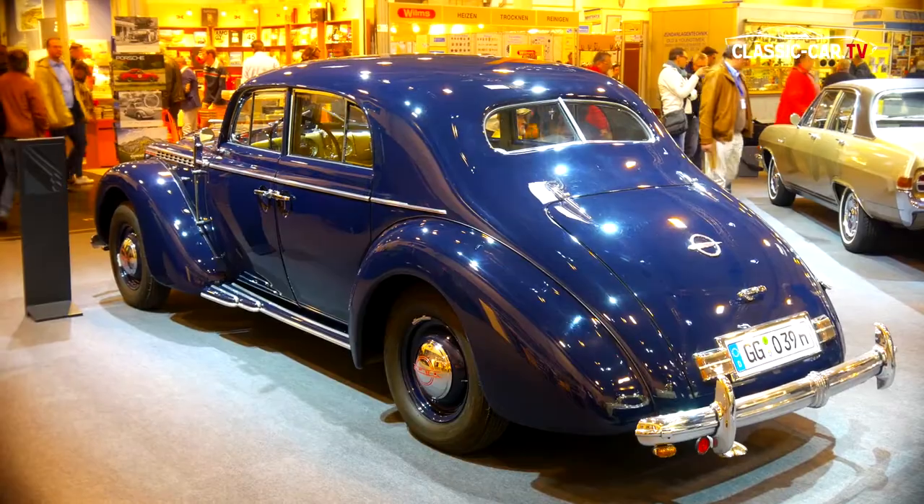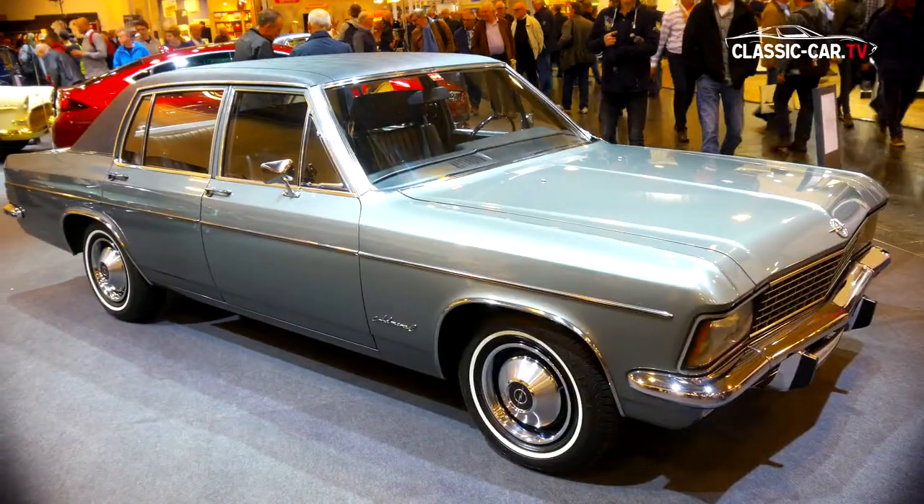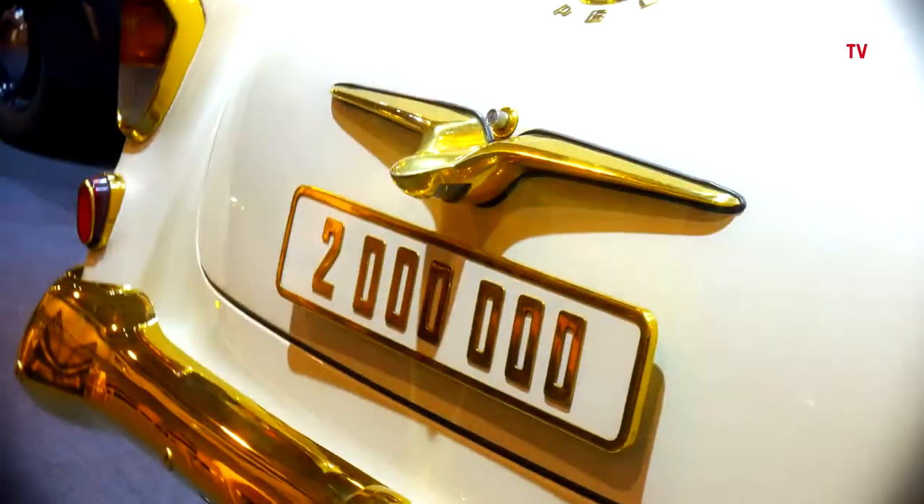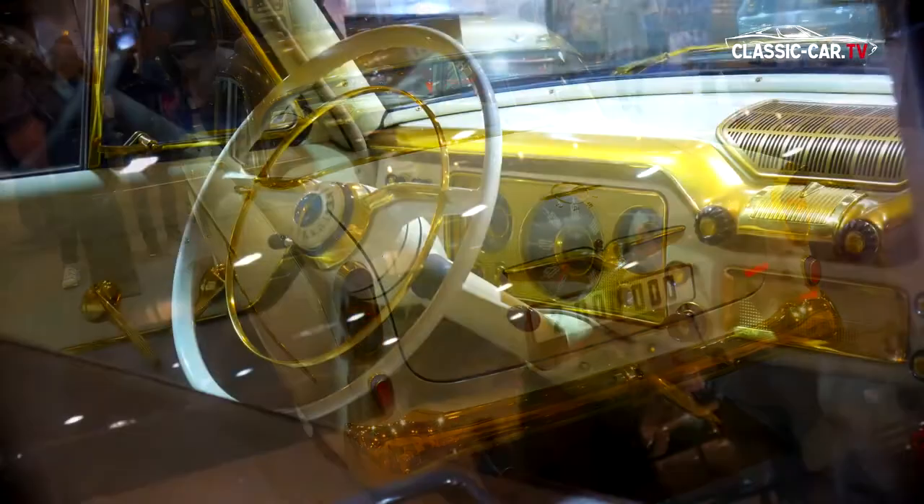Opel was dominated by the big sedans, like the Opel Diplomat, Admiral, Senator, and even the gilded Kapitän, which ran off the assembly line as the 2 millionth Opel produced.